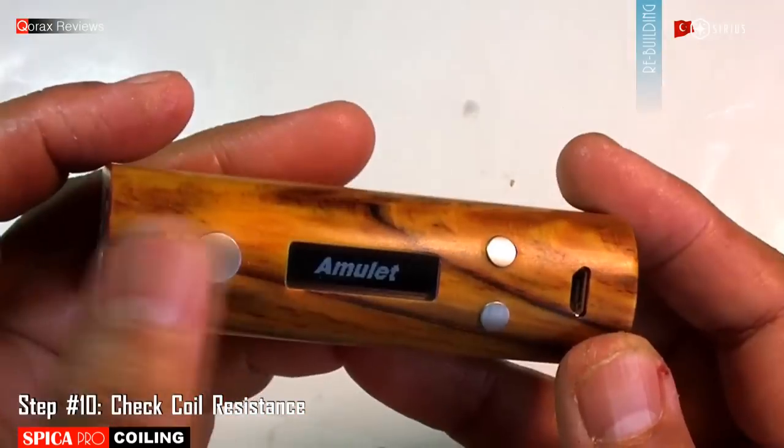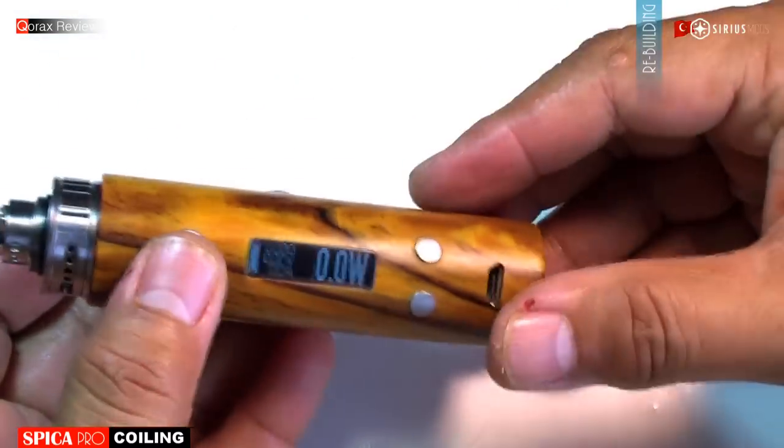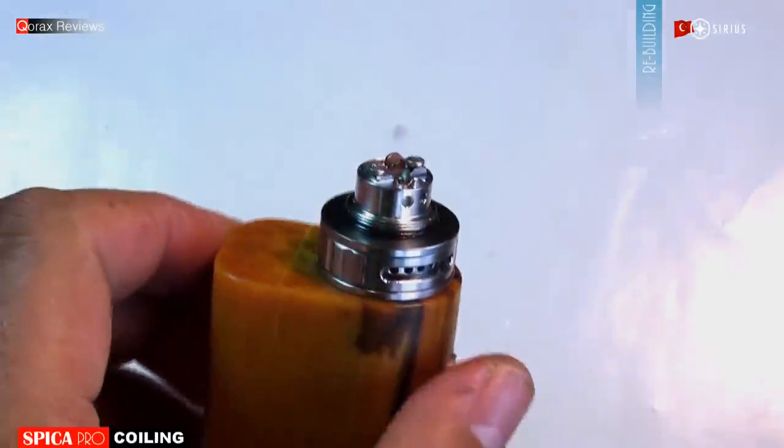Time to check the coil resistance and test it. Now let's cool it down and wick it.